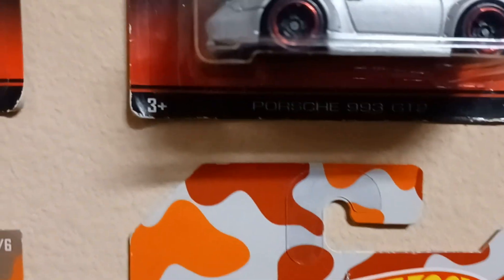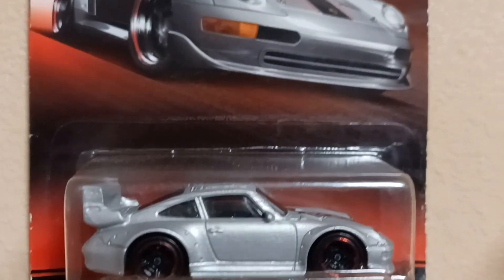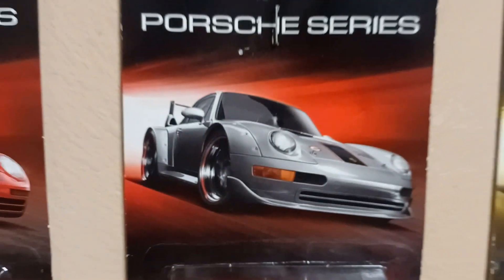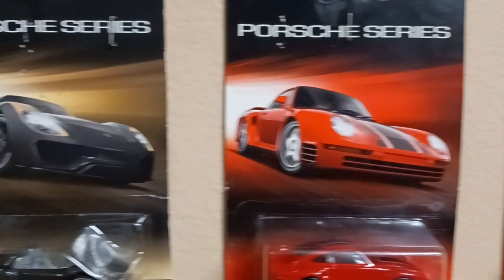What we got up next? Up next we got the Porsche 993 GT2. Got to love it — look at the wing on that thing. Real nice, very detailed. Hot Wheels Porsche Series, you see it? That's how we're getting down with it — Porsche Series.